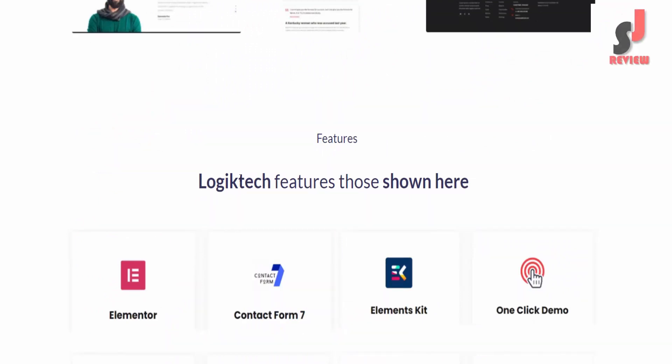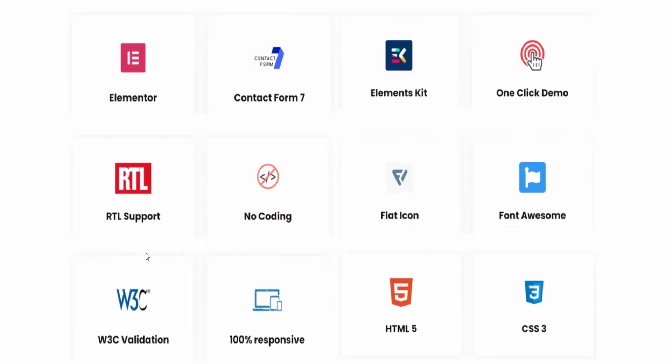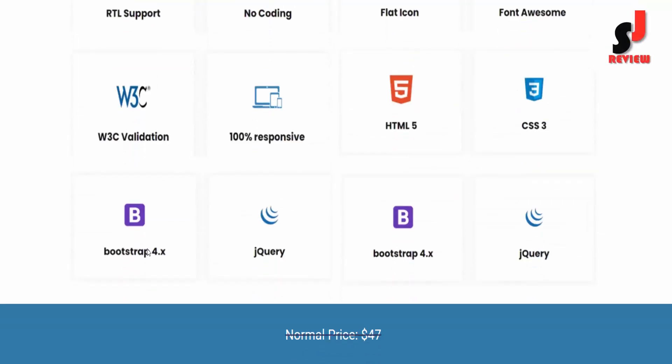Logic Tech features include: Elementor, Contact Form 7, Elementor Kit, one-click demo import, RTL support, no coding required, Flat Icon, Font Awesome, W3C validation, and 100% responsive design.